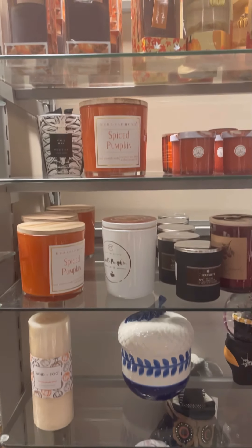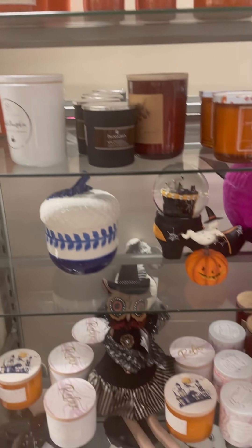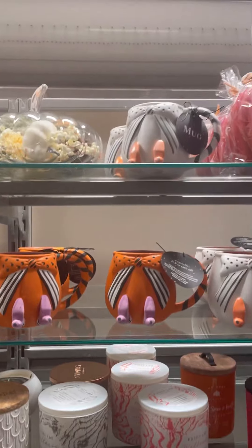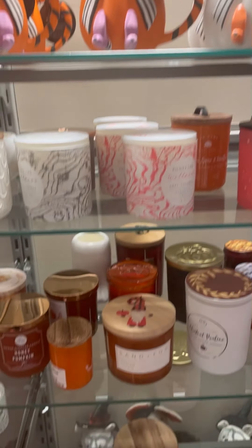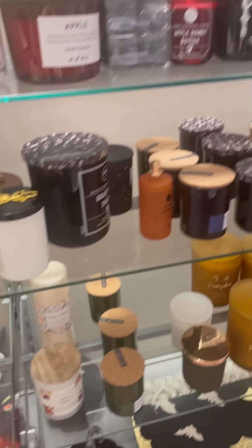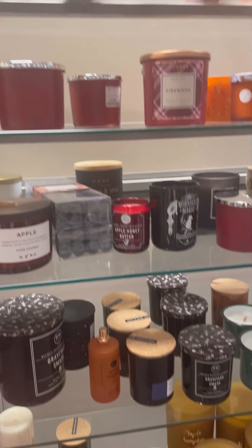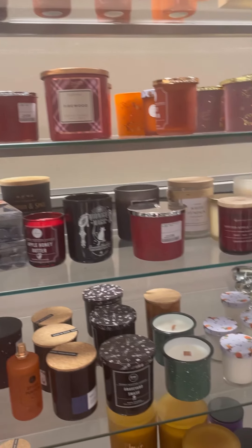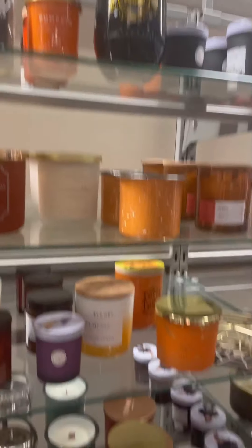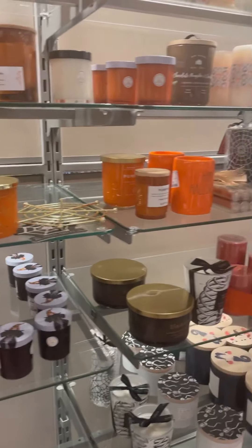First off is TK Maxx HomeSense, which has got lovely spiced pumpkin candles that smell gorgeous, by the way. I love the owl ornament — witchy owl. There are so many pumpkin candles. I love those witchy mugs, they're really cute. Bamboo lids, spiced pumpkin candles — they smell amazing. All the witchy mugs. Skull rocks.